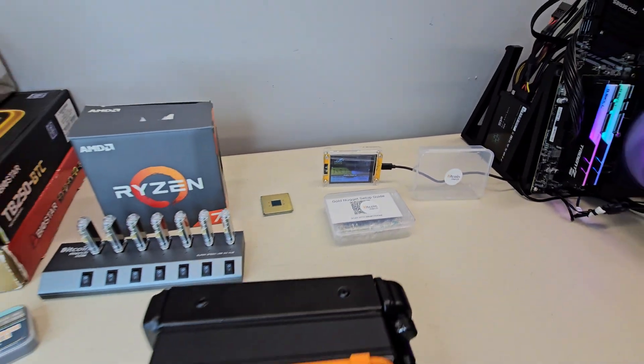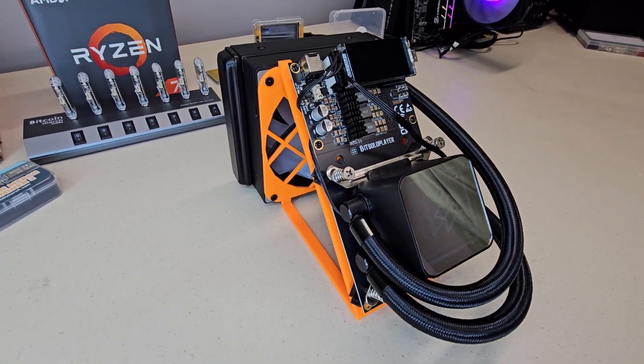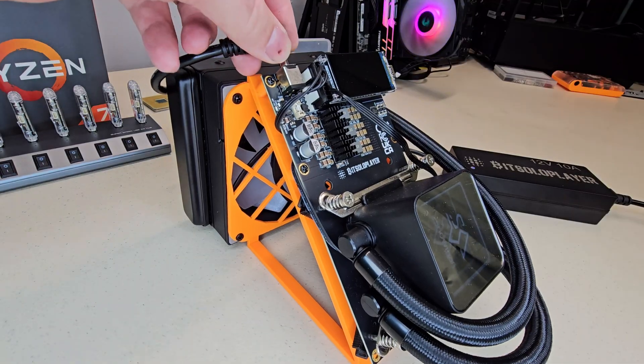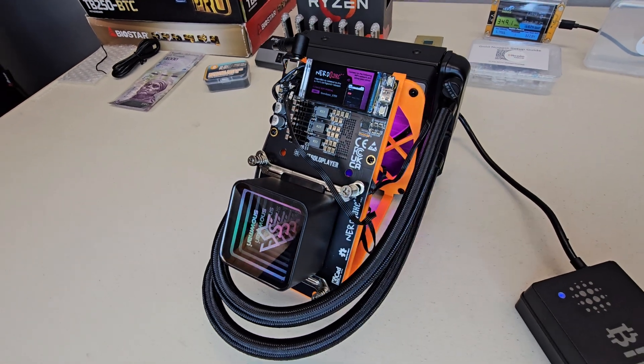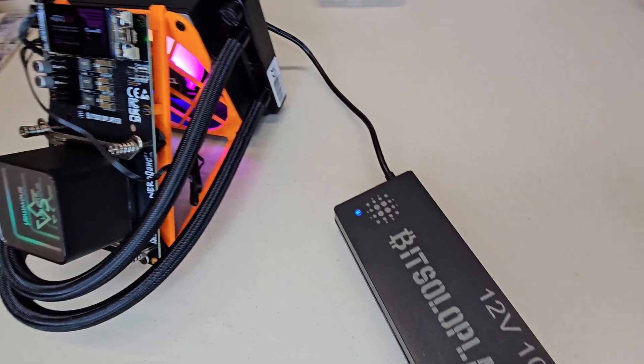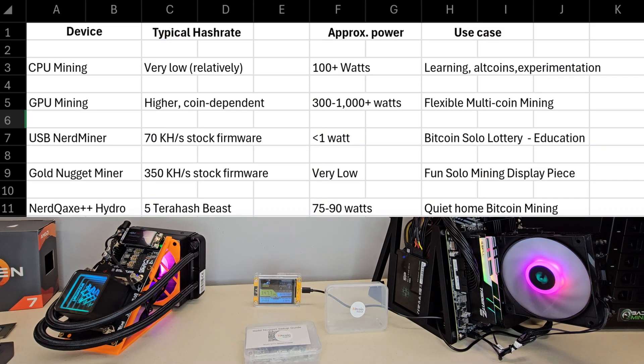At the higher end of the hobbyist spectrum is the Nerd QAX++ Hydro — a water-cooled SHA-256 ASIC that can push up to 5 terahash per second while using roughly 70 to 90 watts. That puts it in a completely different class than the little lottery miners, because you are moving from hundreds of kilohash into terahash territory, while still keeping power draw low enough for home use and noise levels much more manageable than traditional big-boy ASICs.